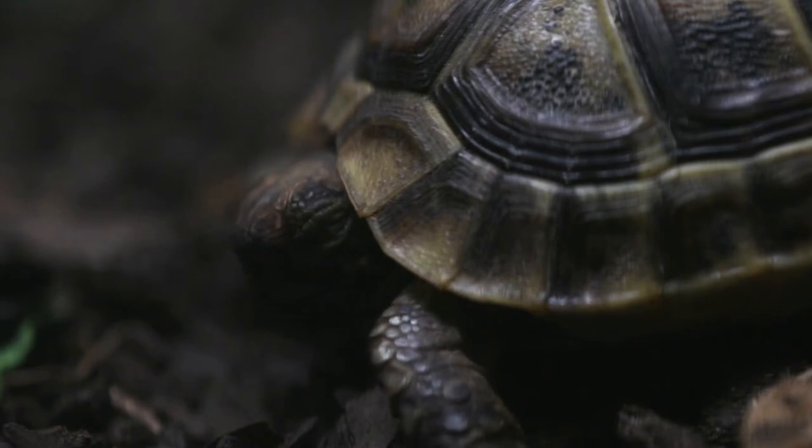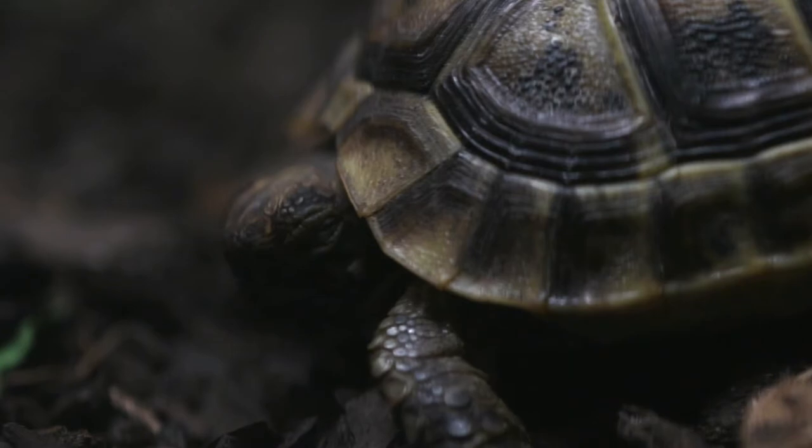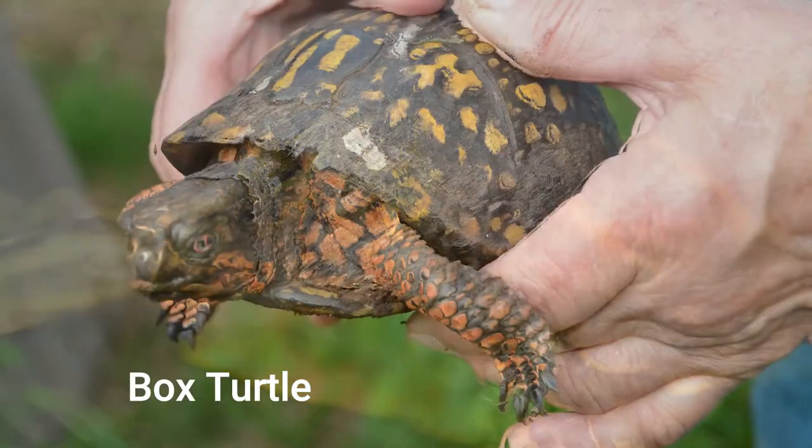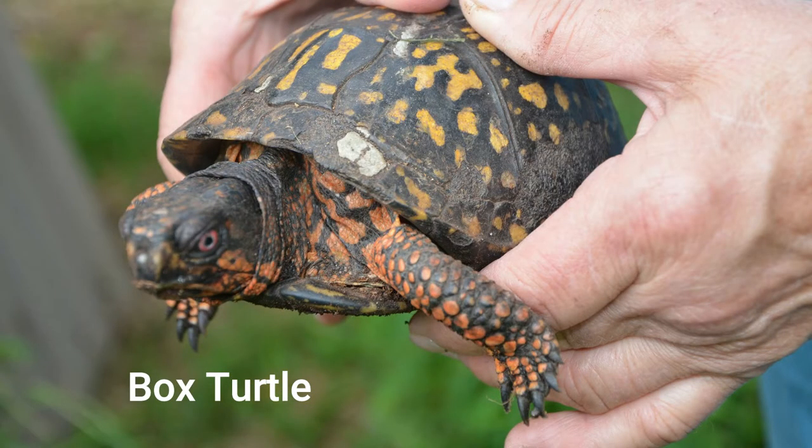Most turtles have streamlined shells, but there are some exceptions. Box turtles, for example, have a domed shell.